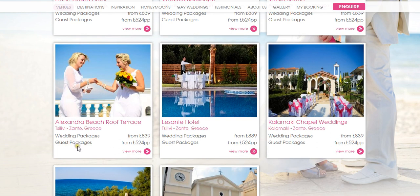The Alexandra Beach Roof Terrace is a private venue where we can organise same-sex commitment ceremonies which take place on the island. The Lasanti Hotel is another one that's becoming more popular for weddings.